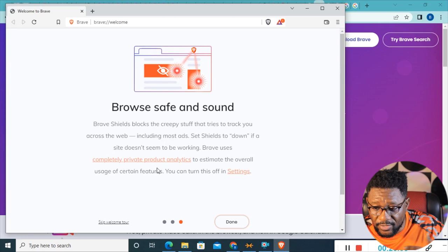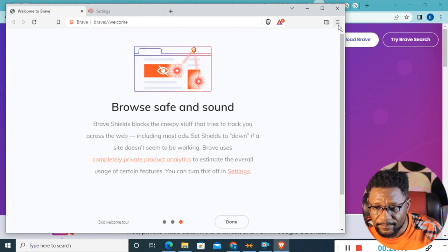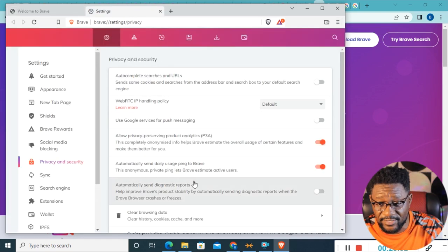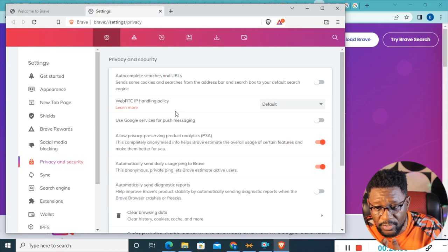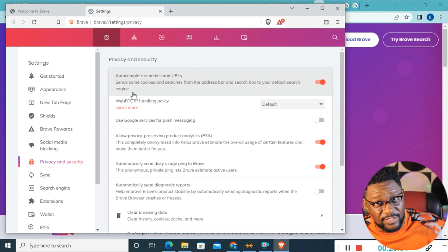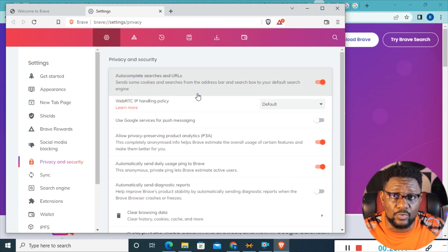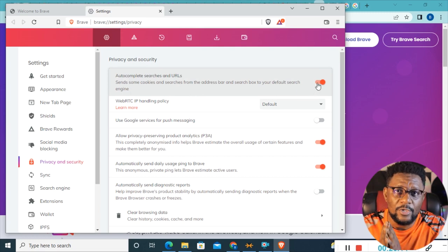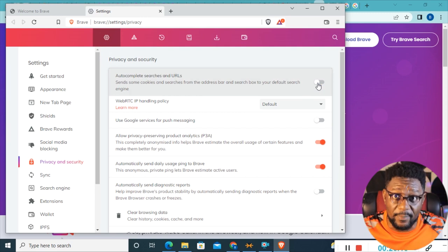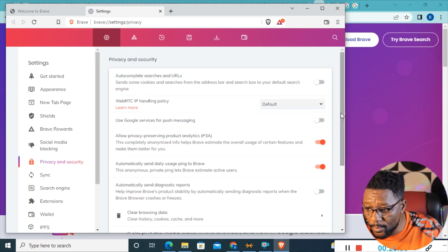It says Brave uses completely private product analytics to estimate the overall usage of certain features — you can turn this off and on in your settings. If you right-click and go to Settings, or use the three-toggle menu, you can customize everything about your privacy. For autocomplete searches and URLs, turning it on will send some cookies and searches from the address bar to your default search engine. I advise you to turn that off — the whole point is to keep search engines from tracking you.